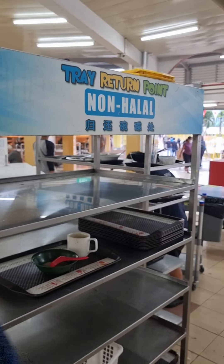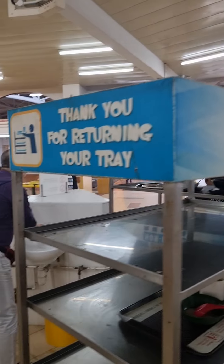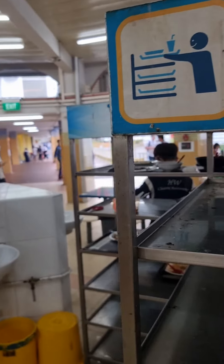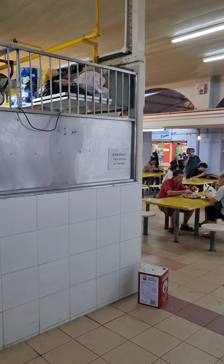We are in a hawker center in Singapore. There's a minor bird trying to eat. Hawker centers are everywhere and they're a bit old-fashioned, but it's really lovely food.